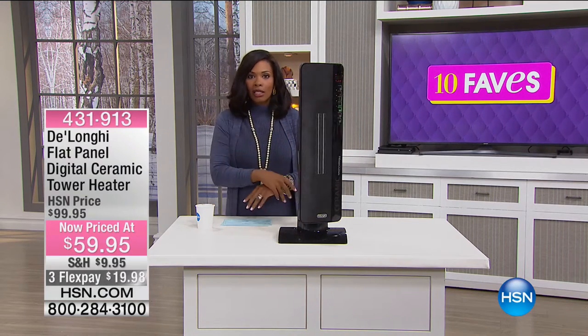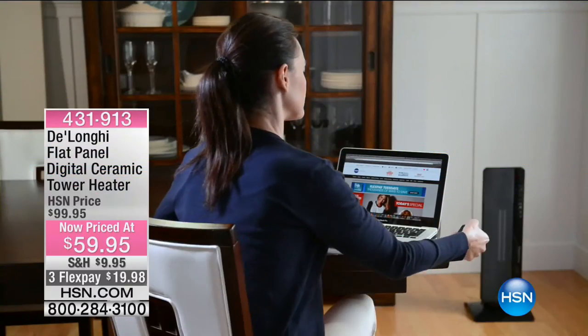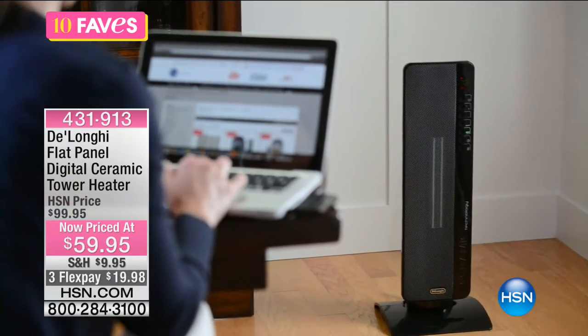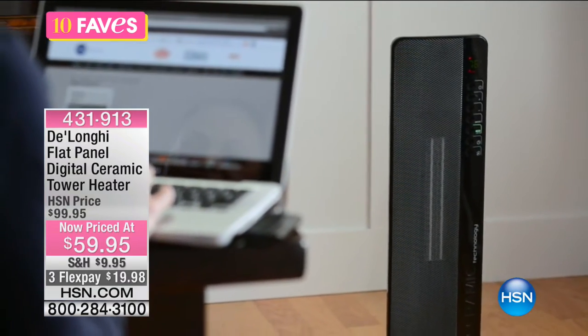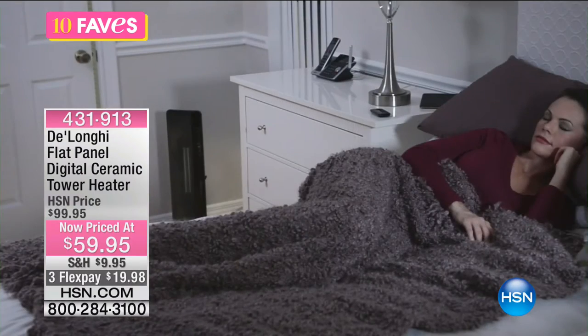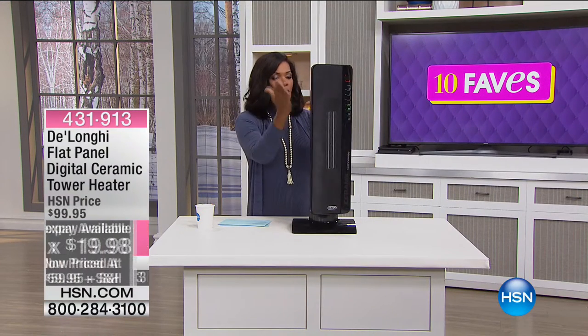DeLonghi is one of the most respected, top names when it comes to higher-end appliances for our homes, and this heater is no exception. We've all seen space heaters — they're kind of clunky and industrial-looking. This one you don't have to settle for that. It's a slim and elegant look, giving you such a modern look and feel in your home. You'll notice that this one oscillates as well — many space heaters don't; you have to physically turn them. But this one oscillates just like a fan, and now it's oscillating that heat that we love.